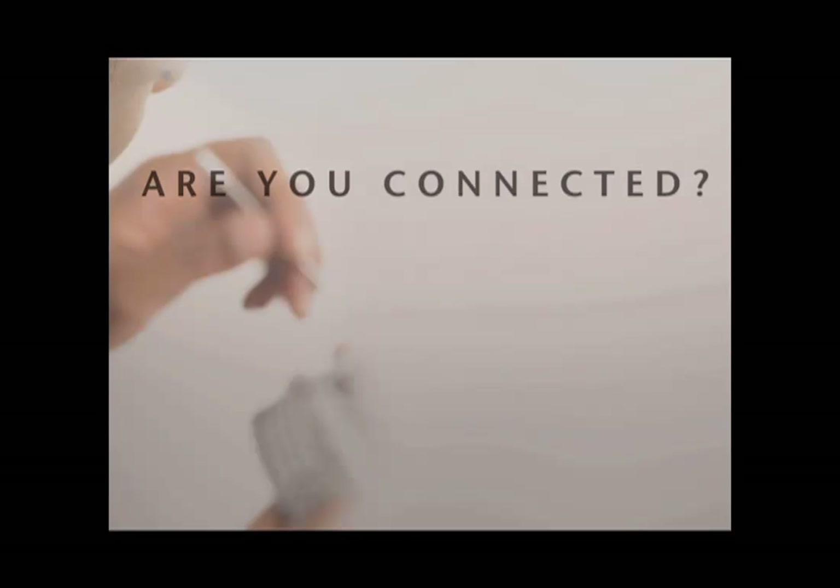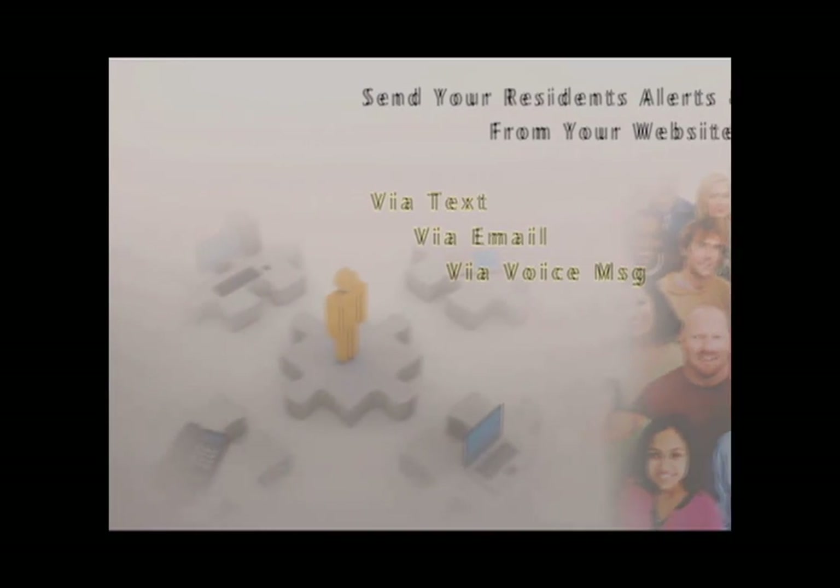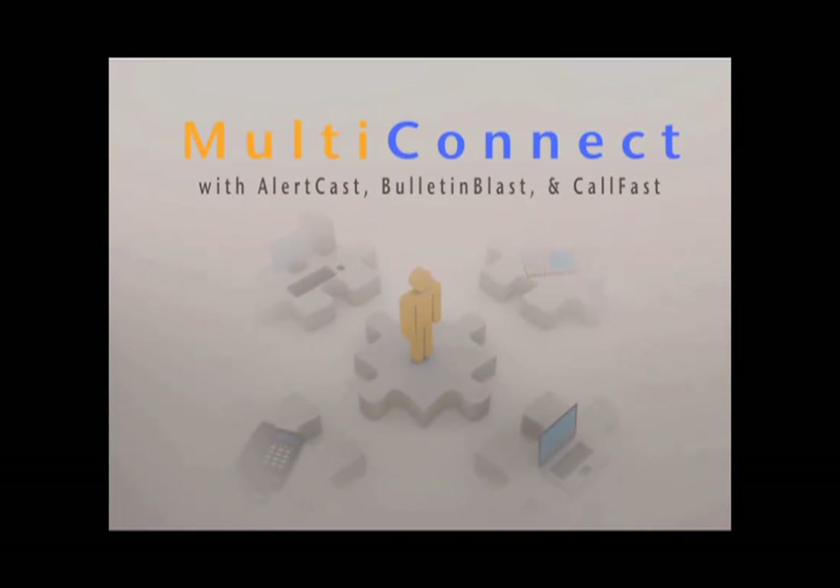Are you connected? Send your residents alert notifications and messages through your website or smartphone via text, voice, and email. Alerts with AtHomeNet's multi-comment. For more information, contact your account manager today.